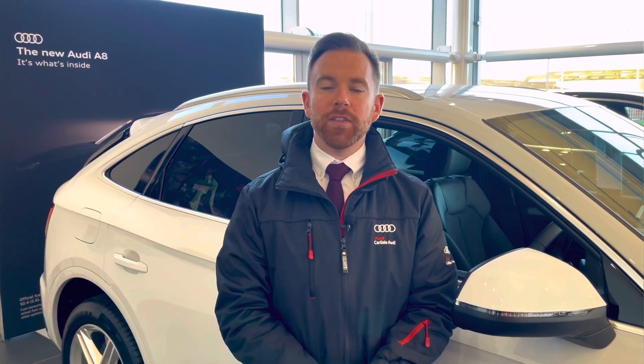This vehicle comes with a minimum of 12 months extended warranty, 12 months road assistance and much more. For any more information on this vehicle or to arrange a test drive please call us now at 01228 371 516 or enquire online. Thank you for watching this video.